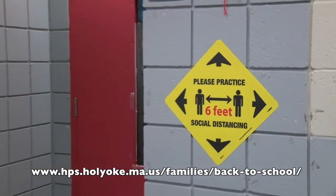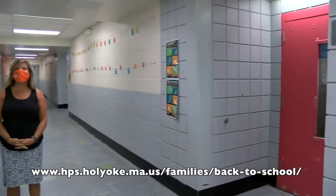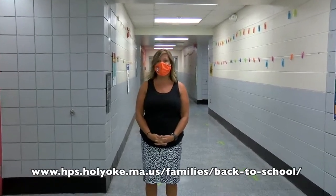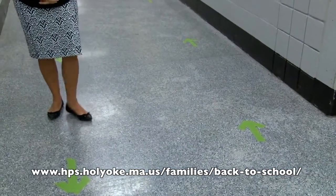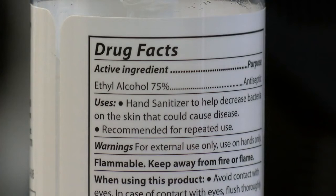Welcome to our pre-k, kindergarten, and first grade hallway. We wanted to share with you an example of some of the signage we have in our building, including reminders to keep six feet of distance. We have arrows on the floor six feet apart, showing the traffic patterns that we will have at Ian White School upon re-entry. We also have touchless hand sanitizer throughout the building to ensure that kids have access to hand sanitizer whenever needed.